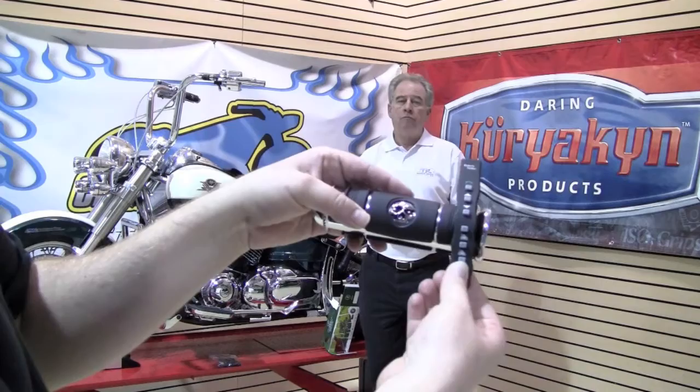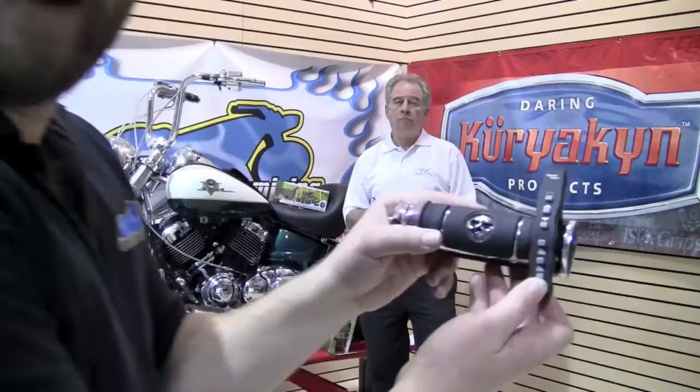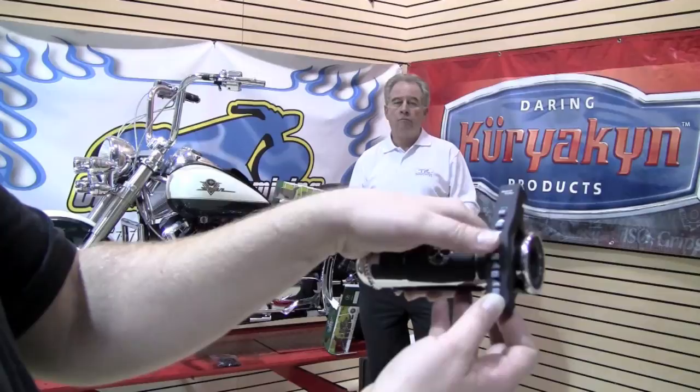Now the convenient part about this is without taking your hands off the handlebars, without having to fumble on the side of your helmet to find which button you're going to push, you simply reach over with your thumb and answer your phone call, volume up, volume down, or choose which of the three other riders you want to talk to. It has Bluetooth — just about any device you want.